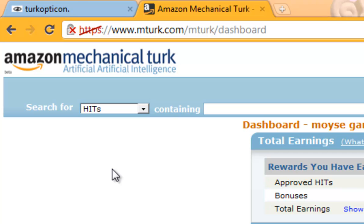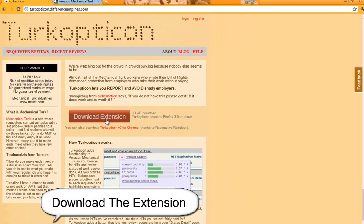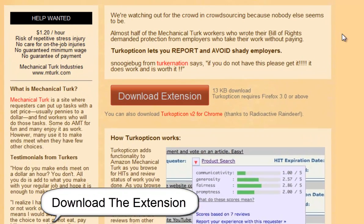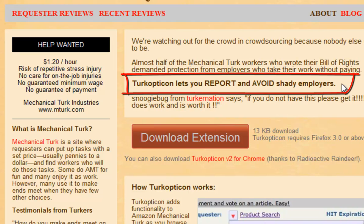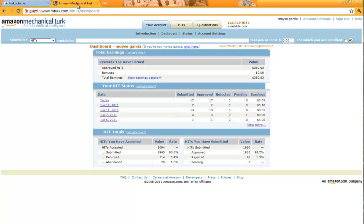Tip number one: my tip is to download this extension. The link to this webpage is going to be on the bottom of this video. Right on this site, it explains to you what this extension does. It lets you report and avoid shady employers. I have come across some shady employers in the time I've been using mturk.